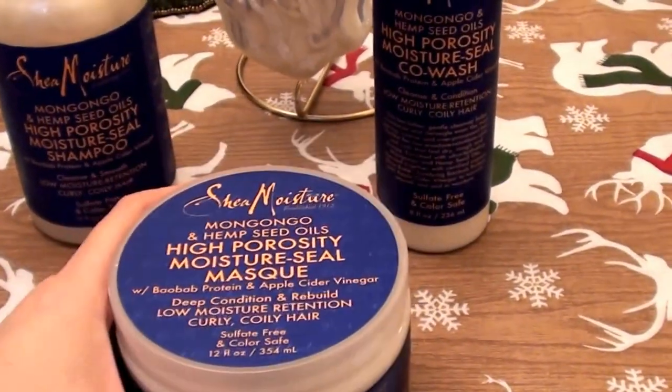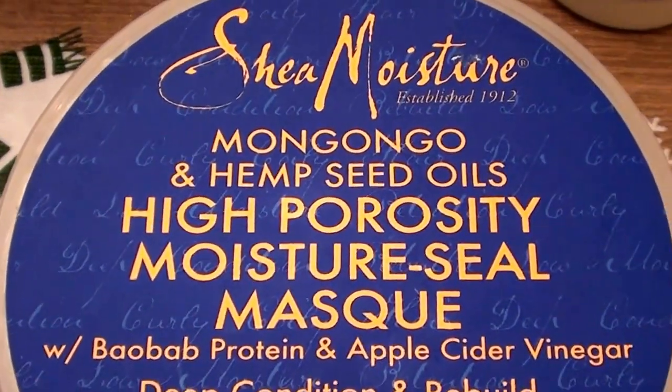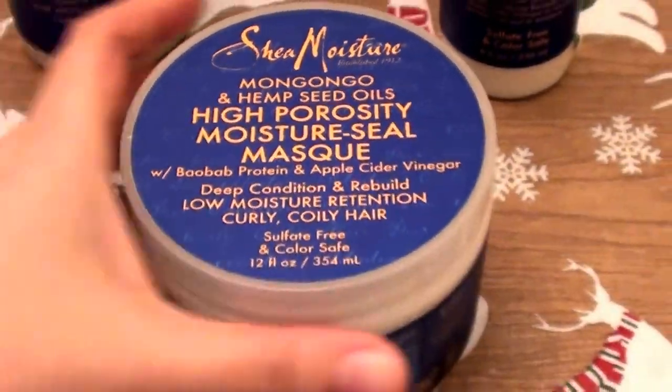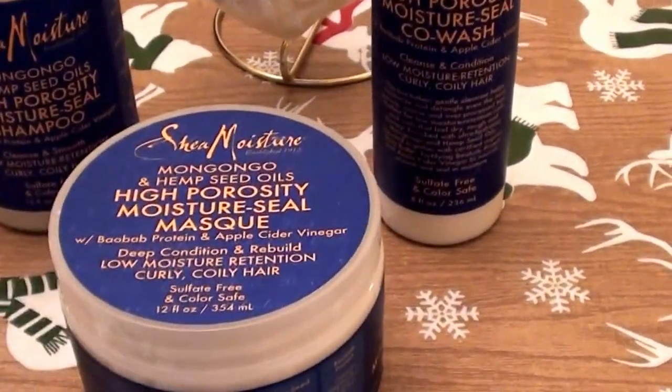Hello everybody out here on YouTube! I love hair masking — this hair mask and me are best friends.